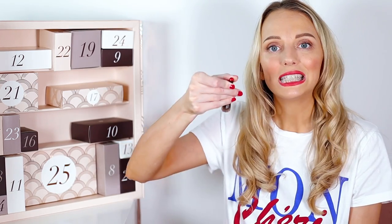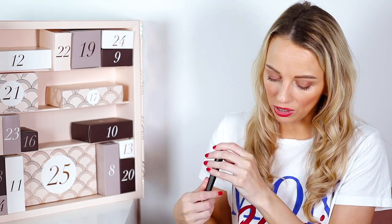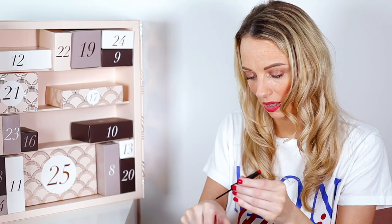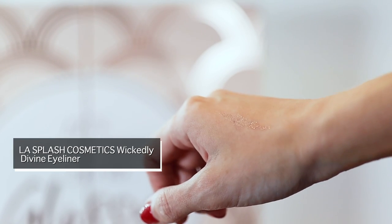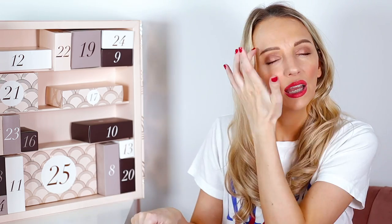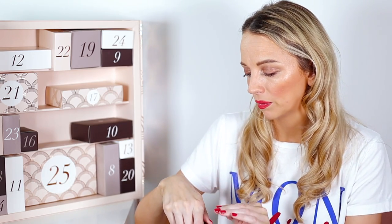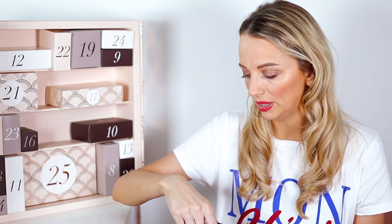Number seven is Ellie Splash Cosmetics 'Roseline' glitter eyeliner. The full size is worth £12.60. I'd say it's really good as a glitter topper — if you did your black eyeliner and put this over the top. It's quite spaced out rather than a thick glitter line, but it's a really nice rose gold color, great for Christmas time.